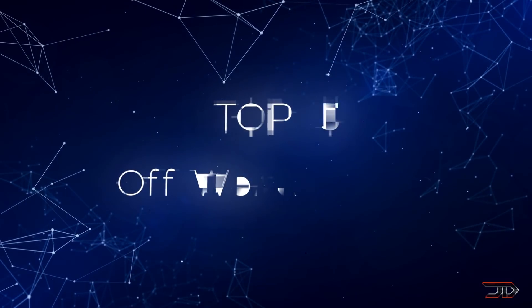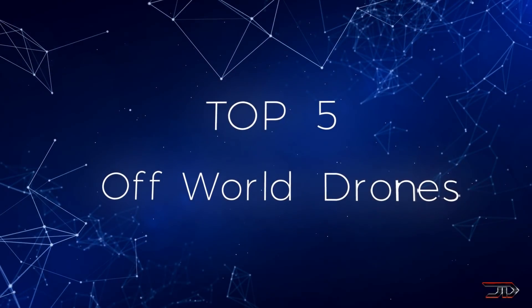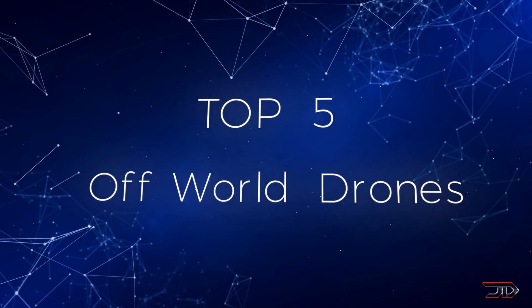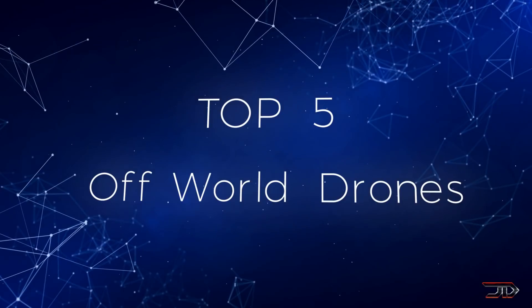In the near future there will be many incredible drones which will venture into the unknown and expand our understanding of the cosmos. So let's take a look at some of the leading projects which are being built for tomorrow.